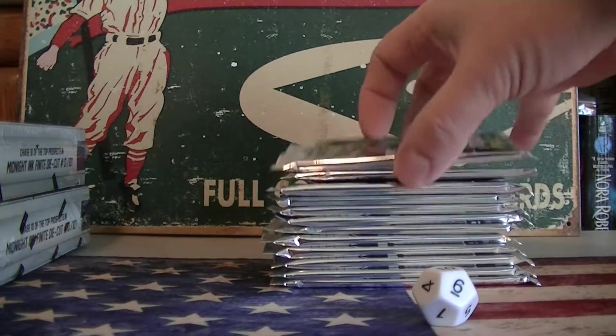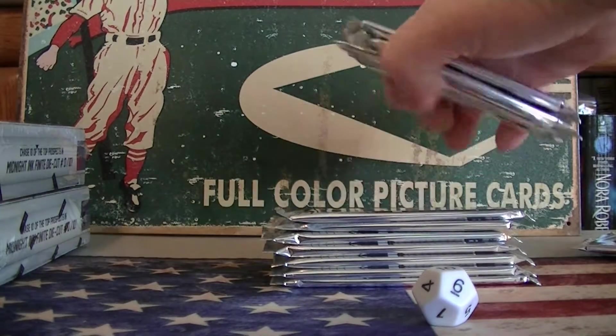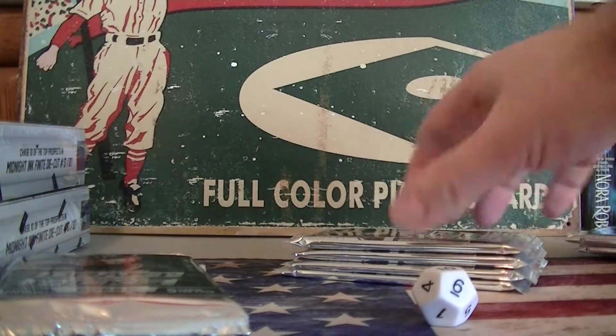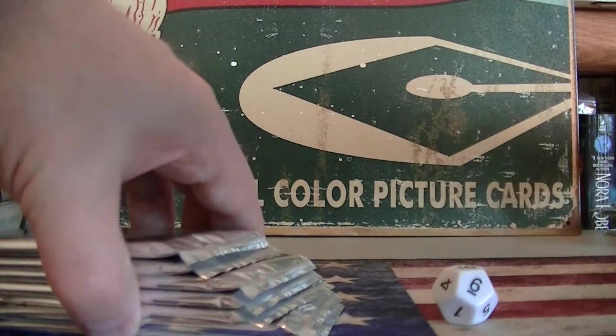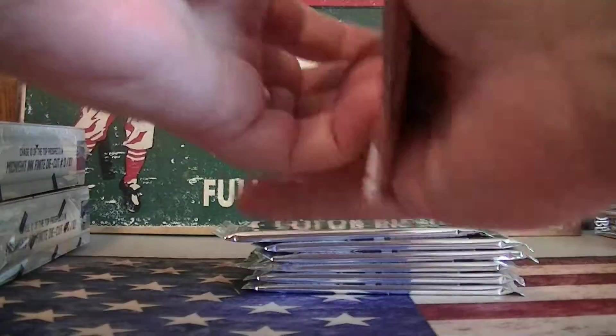I'll put these to the side — three, four, five, six, seven, 10, 11 — in order. These remaining packs will be for me later. Alright, remaining seven packs, Jeff. Good luck.